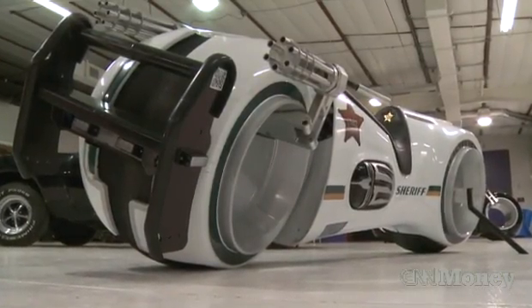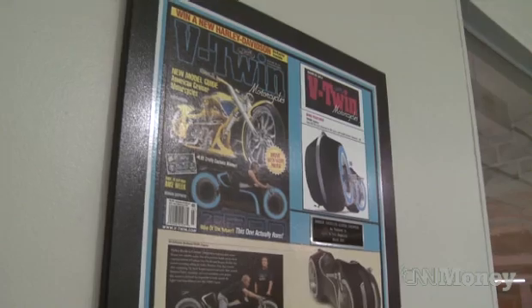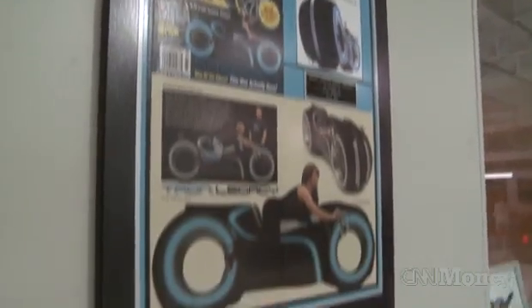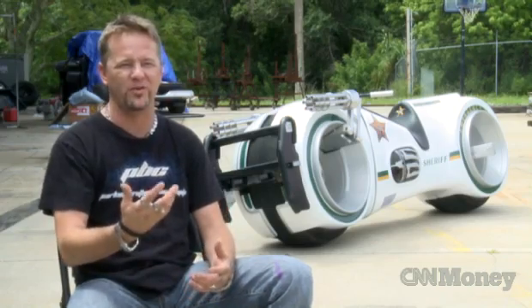All the ones that we've sold so far have been direct sale. We've sold these things all over the world. Once something hits the internet and kind of goes viral, it's amazing. You pick up the phone and go, what kind of telephone number is that?